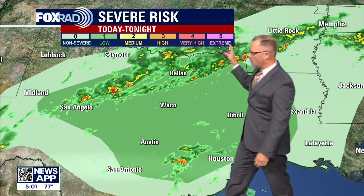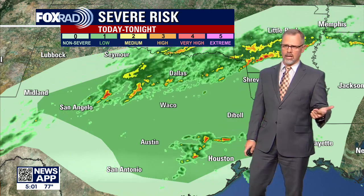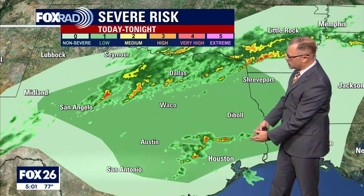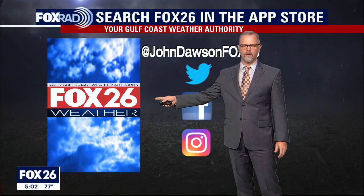The severe threat is on the low side of things — on that one out of five scale — where we could have damaging winds, isolated chances for a tornado, or even some large hail. That's all centered primarily in this darker green area, and we're very much on the edges of that. I don't think we're going to have a lot of severe weather, but the Fox 26 weather app will keep you prepared for that.